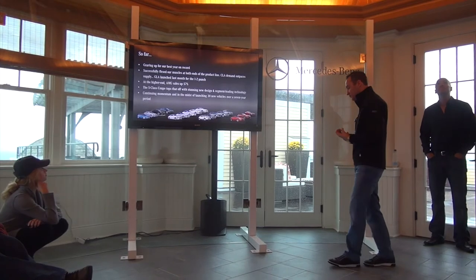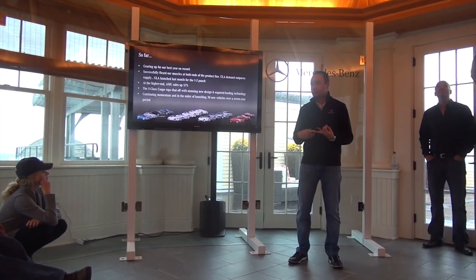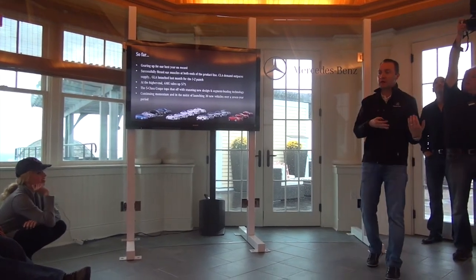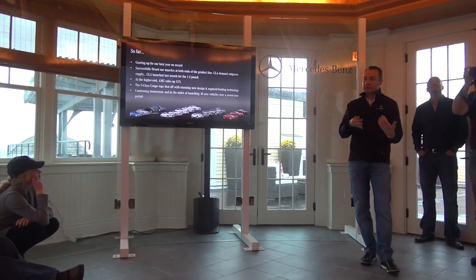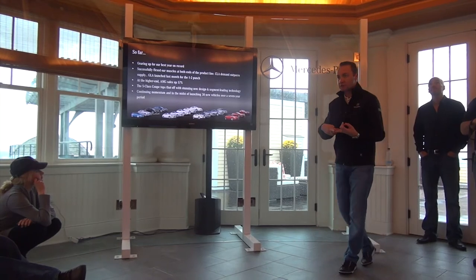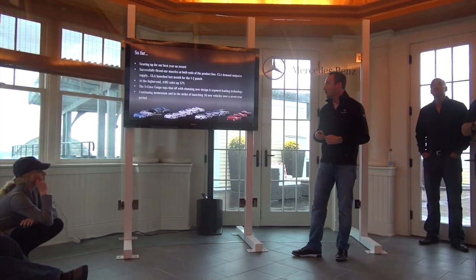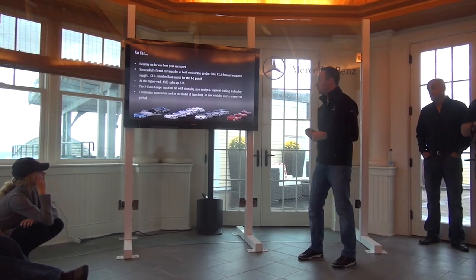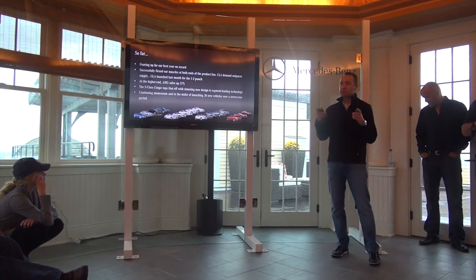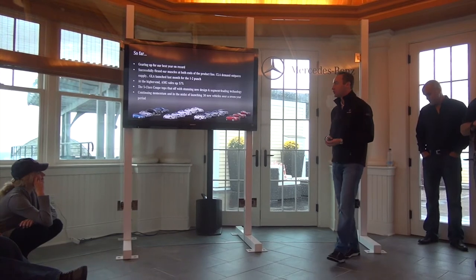We had the C-Class that launched in August. We have the GLA, the new entry point for our SUV family. SUVs account for about a third of our sales. So if you take that strategy with adding a new dynamic, the huge conquest rates we see with the CLA and you add that to the SUV family, that's compelling momentum moving forward. GLA launched last month and the S Coupe actually launched two days ago — you guys are absolutely the first ones to have them on the road.